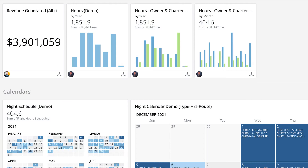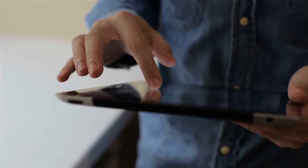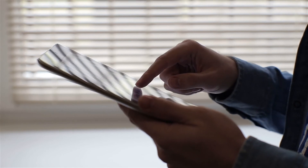The Owner Portal homepage offers an account summary consisting of revenue generated, a calendar view of current flight schedule and any aircraft holds that may prevent revenue generation, and a snapshot of owner and charter hours. Going a little deeper, the Owner Portal also offers more specific data focusing on these categories.